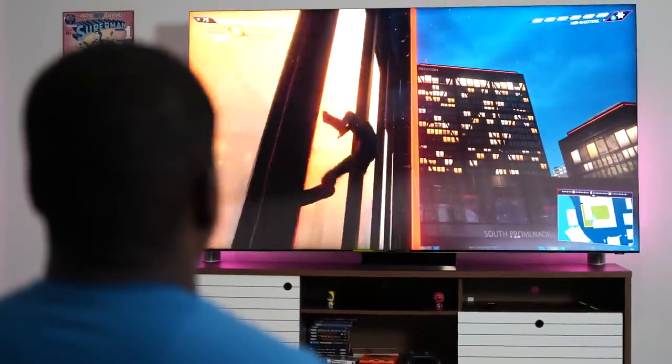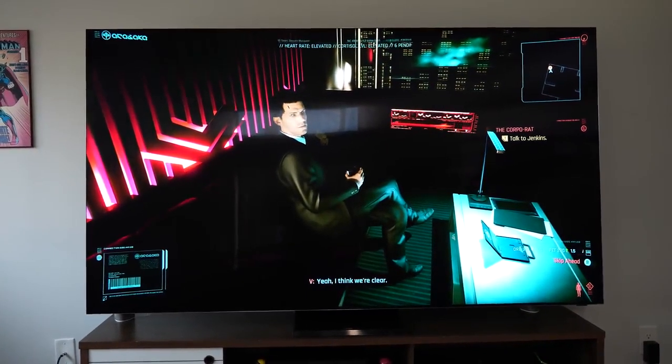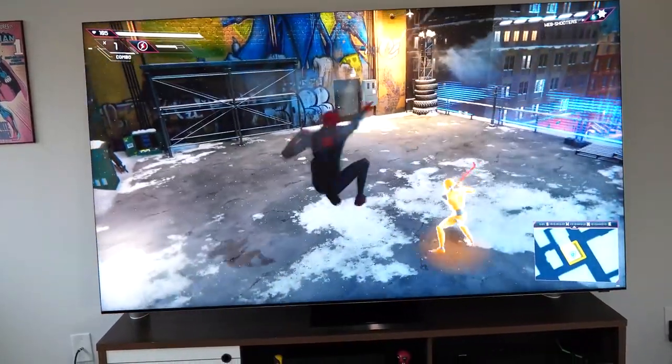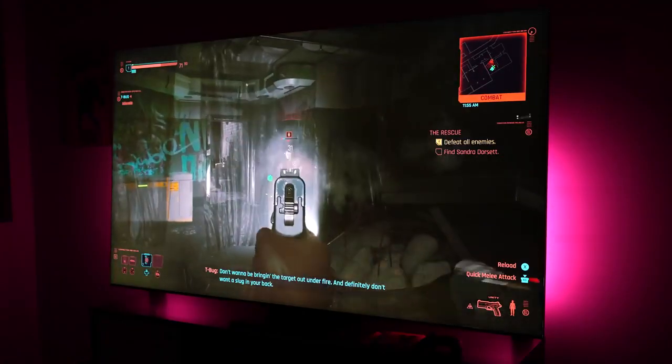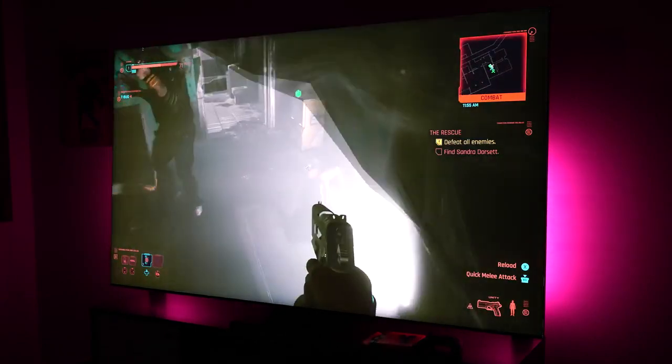Another thing to mention with this TV is that watching and playing during daytime is really good — reflections don't affect your viewing much, in comparison to say an OLED. That's something to take note of especially if you've got a lot of big windows. So guys, if you have any questions or comments about the Samsung Q950TS, the Xbox Series X, or the PlayStation 5, leave your thoughts down below. If you want to see a review on the Xbox Series S, leave those thoughts as well. This is Thunder E saying thank you, and always enjoy the entertainment.